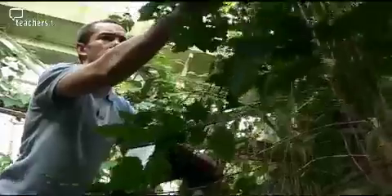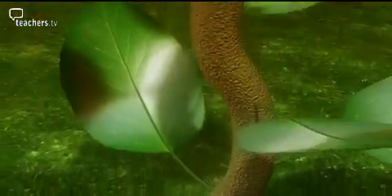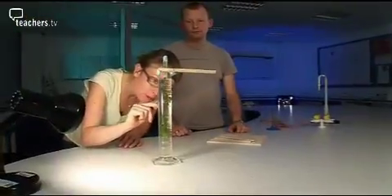In today's program: plants from around the world and the amazing work of leaves. Plants give us food, they help us breathe, and trees make paper.